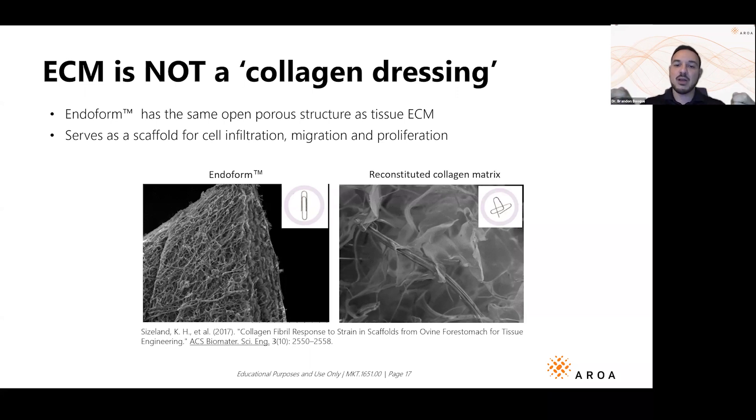That's what Endoform does — because it is configured very natively and naturally, and hasn't been synthesized or altered, it's able to form and function like normal collagen. Unfortunately, reconstituted matrices are all melted down and cobbled back together, and you're never going to get that same structure that will build new tissue in the native extracellular matrix.